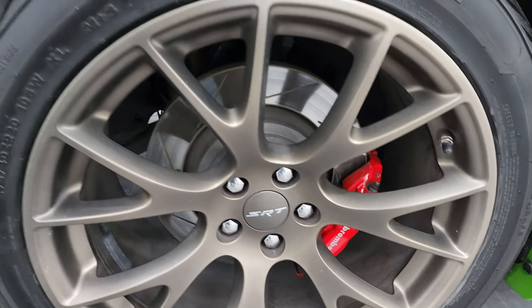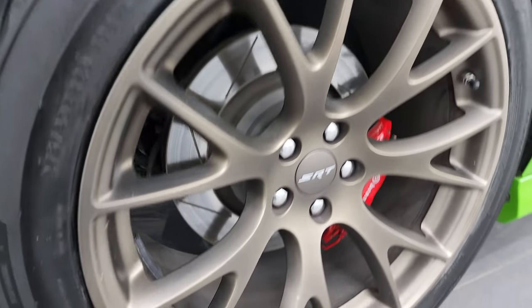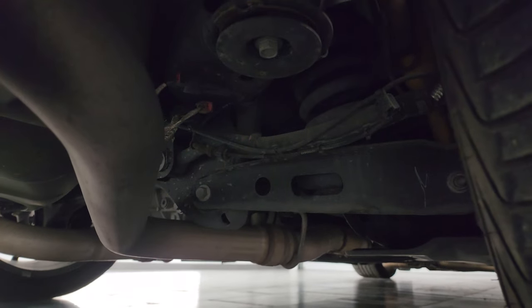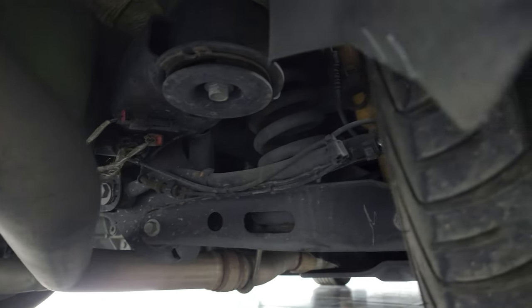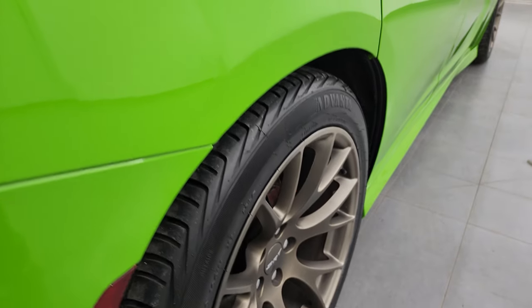You get the Brembo brakes back here as well, and this back wheel is in excellent shape. Same size tires back here and you can see just how much tread is left. The frame and underbody should be really clean — this is a clean title history, clean Carfax, and it's always been owned in Arizona and recently in Wisconsin.